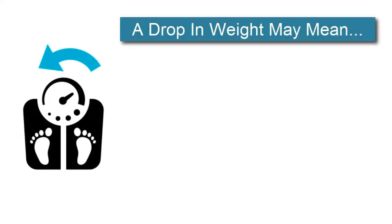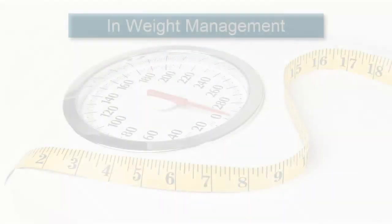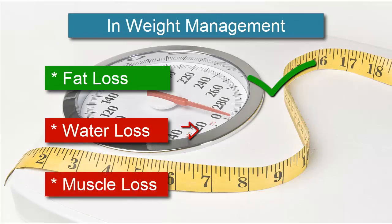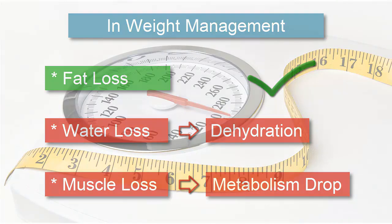When you are trying to lose weight, a drop in weight on your bathroom scale may mean a lot of things. It may be due to loss of water, muscle, fat, or any combination of the three. In such an endeavor, we only want to lose fat. We do not want to lose water nor muscle. Losing water leads to dehydration, while losing muscle leads to a big drop in our metabolism, which is not the proper way to lose weight. We cannot measure these with an ordinary bathroom scale unless we use the body composition scale.